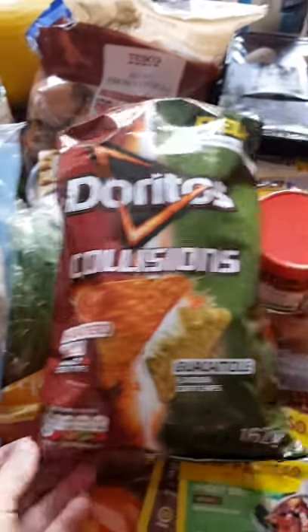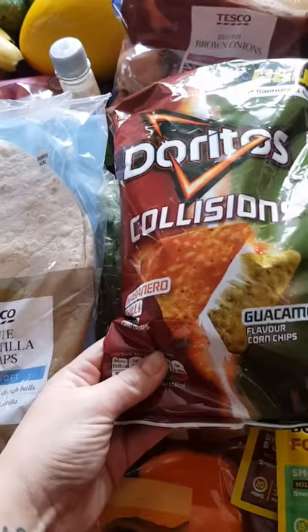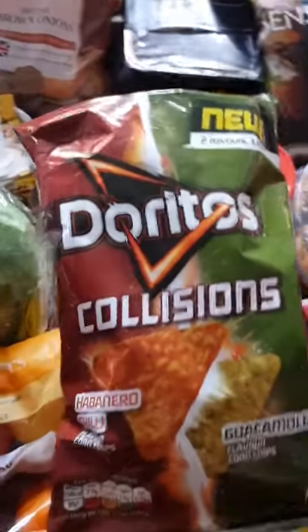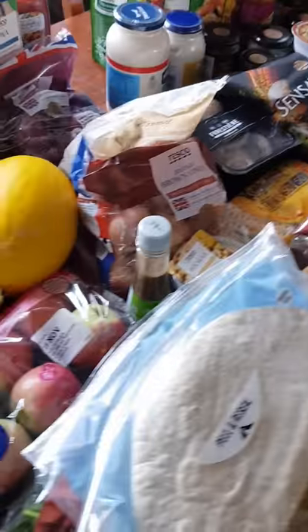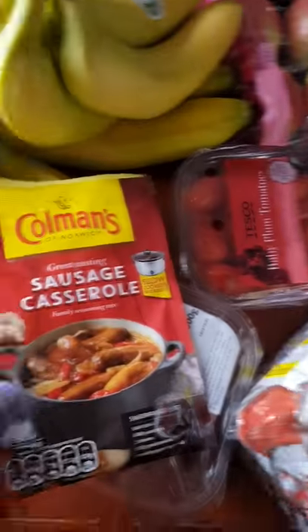My husband wanted to try these — I've not seen them before — which are habanero chili and guacamole flavoured Doritos. It sounds a bit interesting but you know! I got one honeydew melon, one easy peel, one pack of kiwis, bananas, grapes.